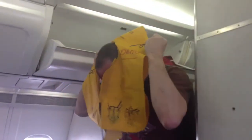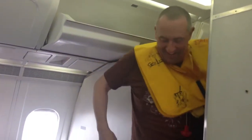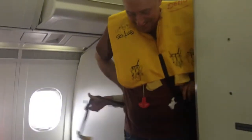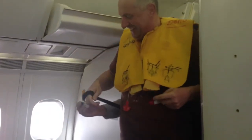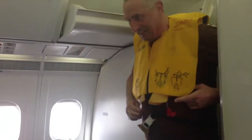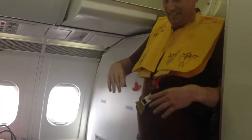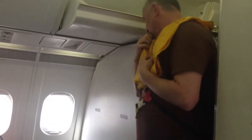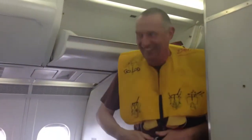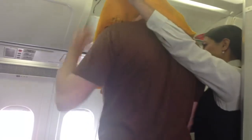The life vest is under your seat. You put it over your head like this, put the strap around your waist, and pull it tight. Right after leaving the aircraft, pull the red tabs to inflate the life vest, and a signal light will illuminate on contact with water.